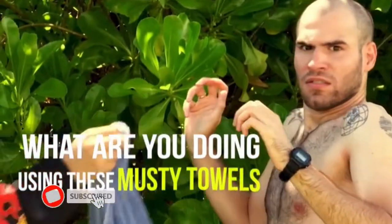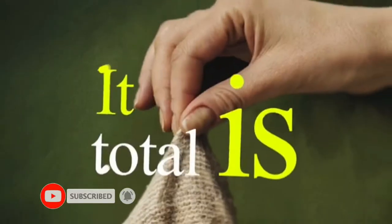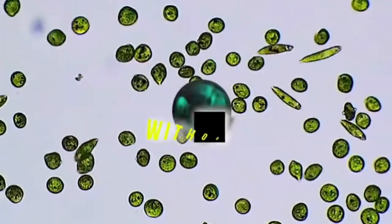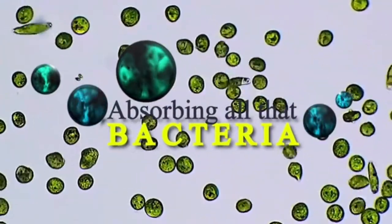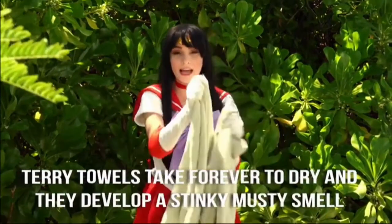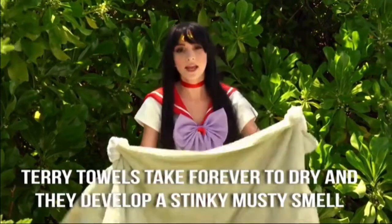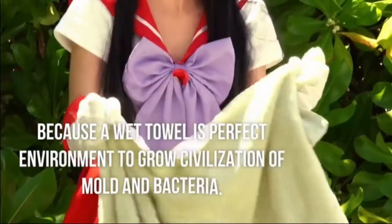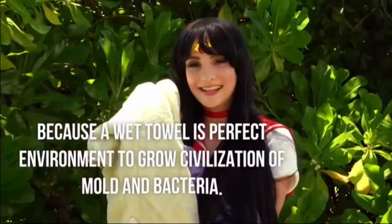What are you doing using these musty towels? It's total fudge nuggets! I bet you leave it for days without cleaning, absorbing all that bacteria. Terry towels take forever to dry and they develop a stinky, musty smell — because a wet towel is the perfect environment to grow a civilization of mold and bacteria.